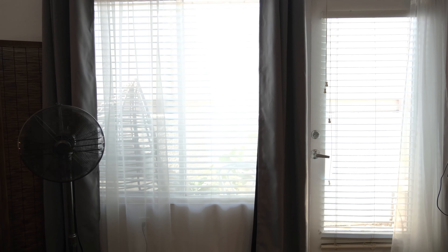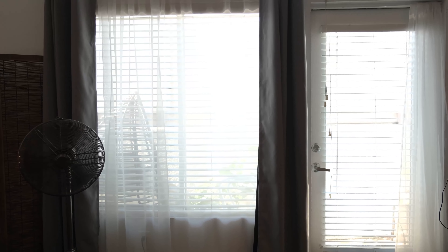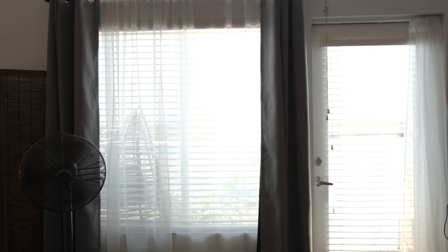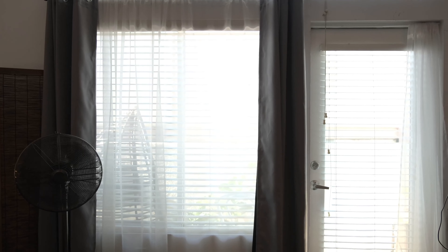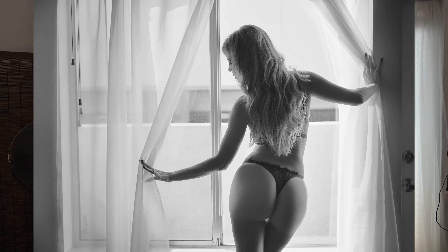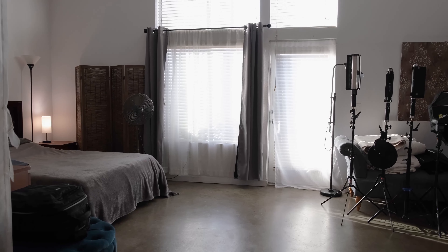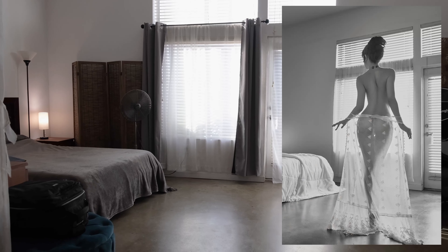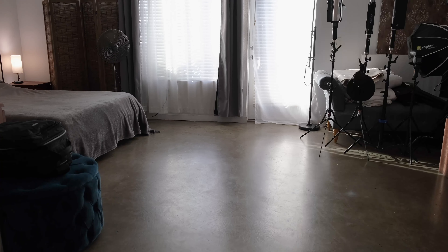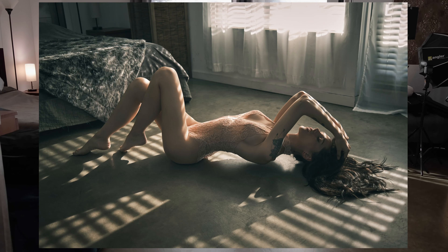I use the windows a lot — it's usually one of the first setups I do. The light is pretty controllable. I can lift up the Venetian blinds, and when I have the shears closed, it's just a giant softbox. Here is a wider shot of the window area that includes the floor. I use the floor a lot, and I'm going to show you some samples from that area.